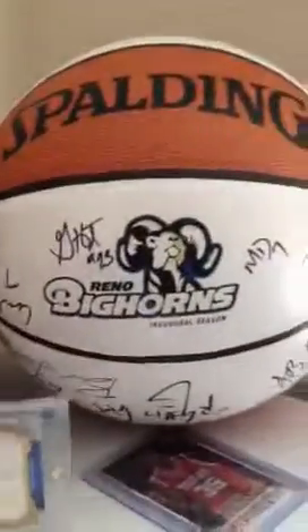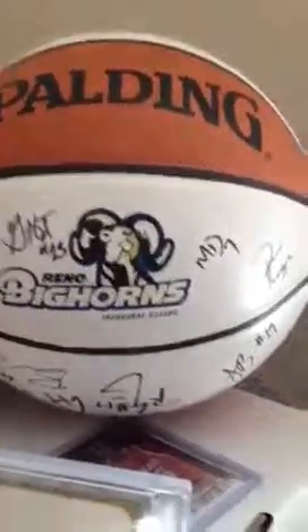And this is nice too — a Gale Sayers autographed football inscribed Hall of Fame 77. This thing is getting pretty hot, let me turn that off. Gale Sayers inscribed Hall of Fame 77 and Kansas Comet. Then this is a nice one — Tom Fears Hall of Fame cut autograph from Topps Supreme, one of one. Then a Reno Bighorns autographed basketball.